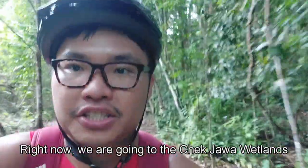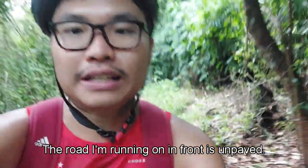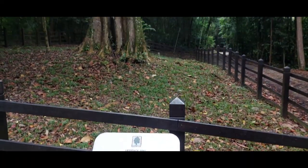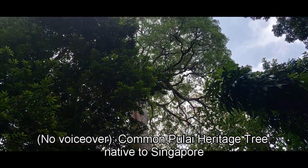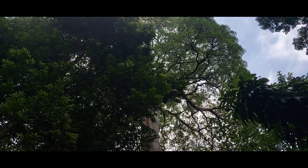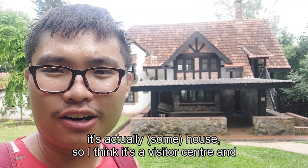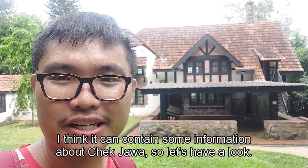Right now we are going to the Chek Jawa wetlands, which is actually a popular attraction in Pulau Ubin. The road I'm riding on is unpaved. Finally I've arrived at Chek Jawa wetlands. Behind me is actually a visitor centre, which I think contains some information about Chek Jawa. Let's have a look.